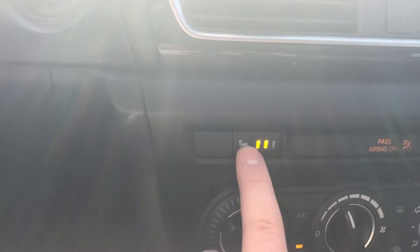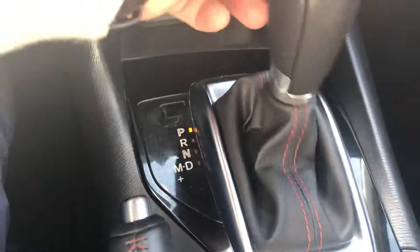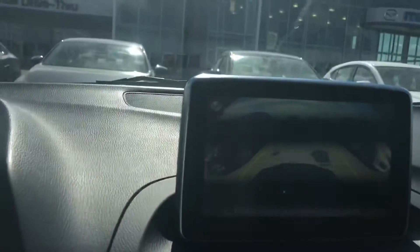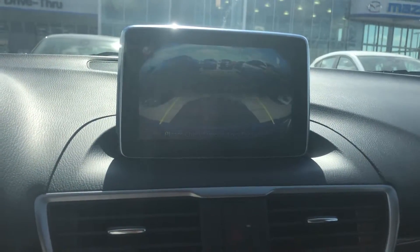It's a 2016, so it does have automatic headlights, about 64,000 kilometers on it — very low kilometers for the year. Heated seats, air conditioning, automatic transmission, and a backup camera in reverse. I don't know if you can see on the video, but the backup camera is really big and really bright.